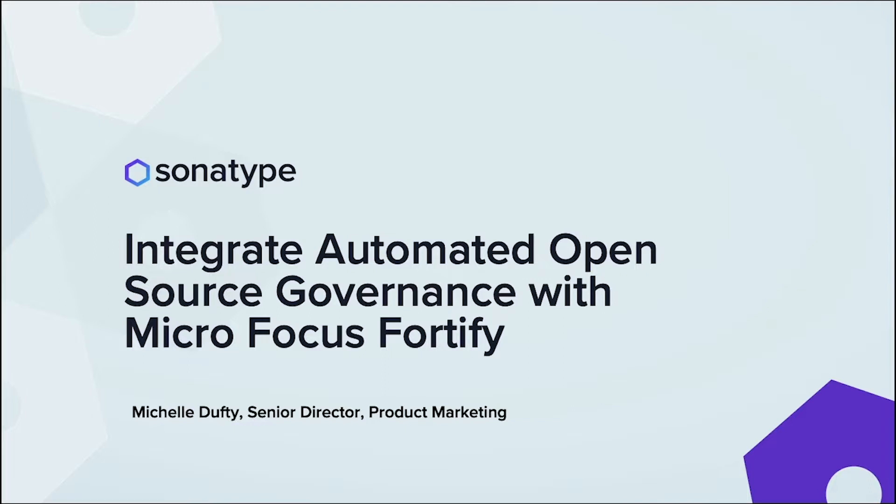Hi, my name is Michelle Dufty. I'm a Senior Director of Product Marketing with Sonatype. Today I'd like to talk to you about how we integrate our automated open source governance solutions with Micro Focus Fortify. But before that, I'd like to talk a little bit about the open source market in general.